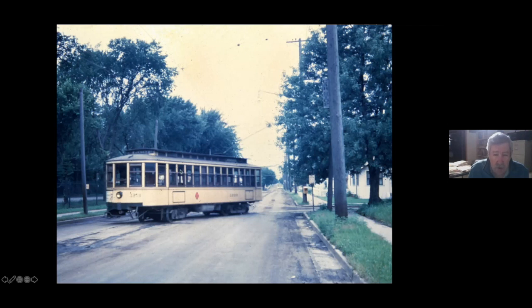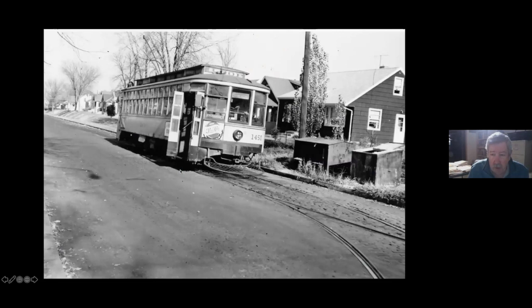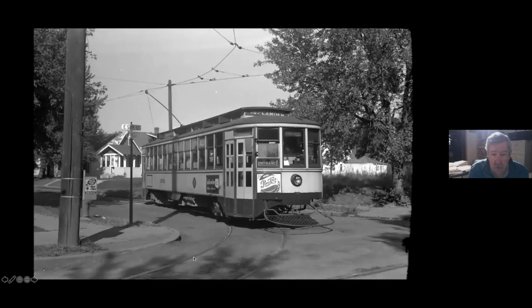Here's a car backing into the Y. Here's a car in the Y at the same location, and here's another car coming out of the Y.